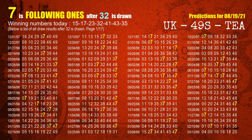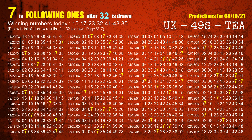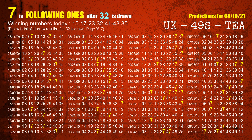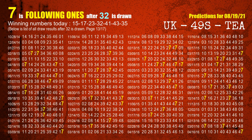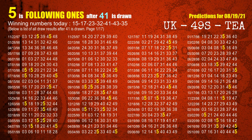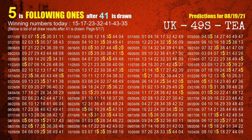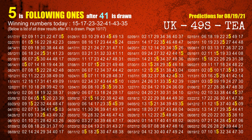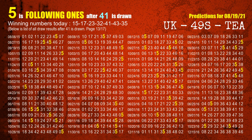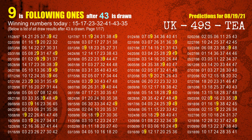The most frequently following unit's digit is 7 when 32 is the winning number in last draw. The fifth winning number is 41. The most frequently following unit's digit is 5 when 41 is the winning number in last draw. The sixth winning number is 43. The most frequently following unit's digit is 9 when 43 is the winning number in last draw.